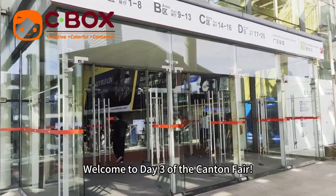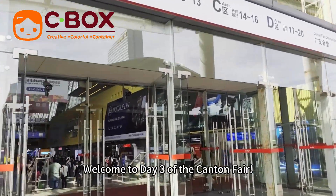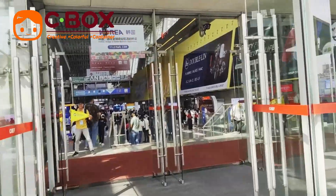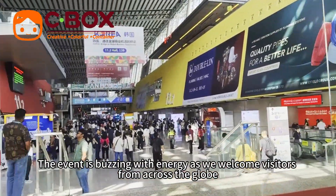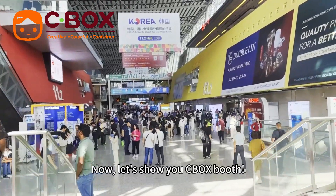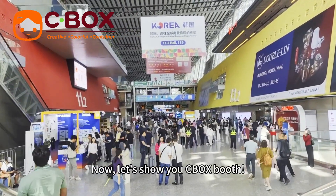Hello everyone, welcome to day 3 of the Canton Fair. This is Aida. The event is buzzing with energy as we welcome visitors from across the globe. Now, let's go visit our Seabog booth.